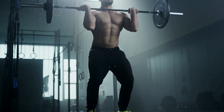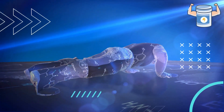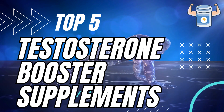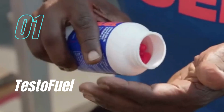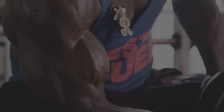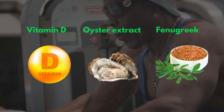Let's jump straight into the meat of the matter: our hand-picked selection of the top five testosterone booster supplements that are proving their mettle in the market. First off, we have TestoFuel. This dynamo has secured its spot at the top of our list thanks to its impressive blend of vitamin D, oyster extract, and fenugreek.